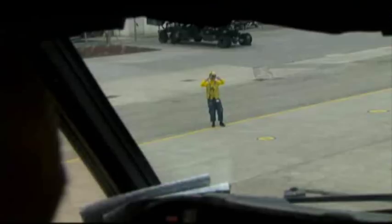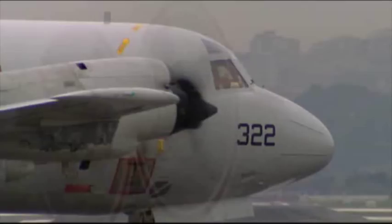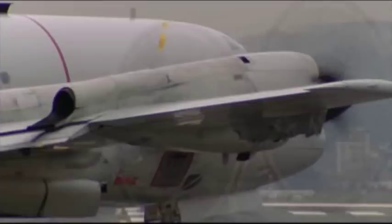That requires an enormous level of coordination from land, sea and the air. NATO Review hitched a ride on one of the US Navy's planes participating in Operation Active Endeavour to see how the operation works in practice.